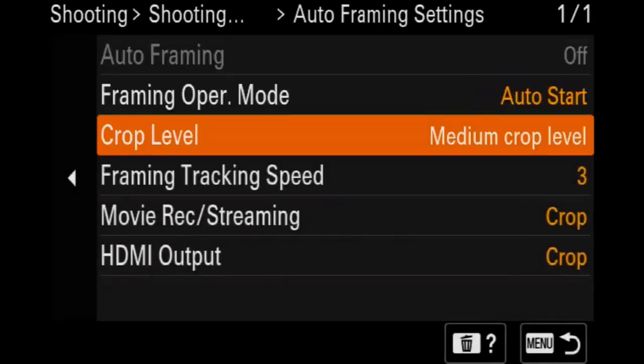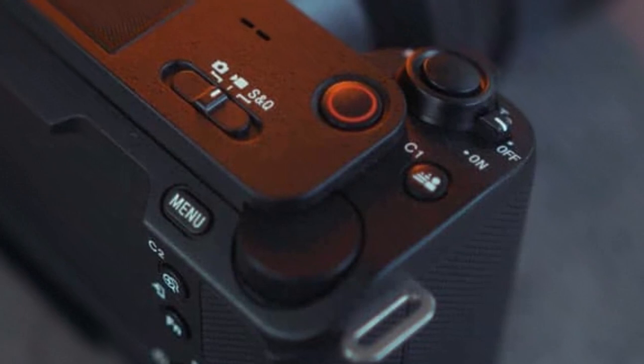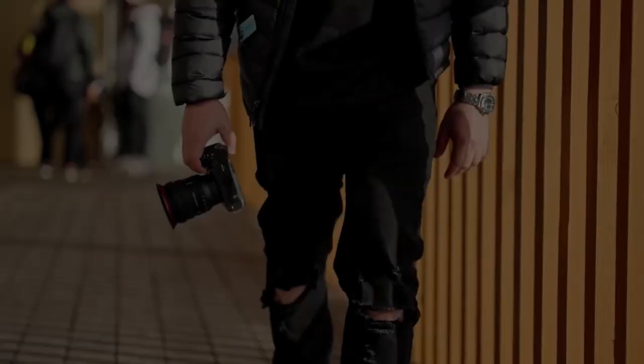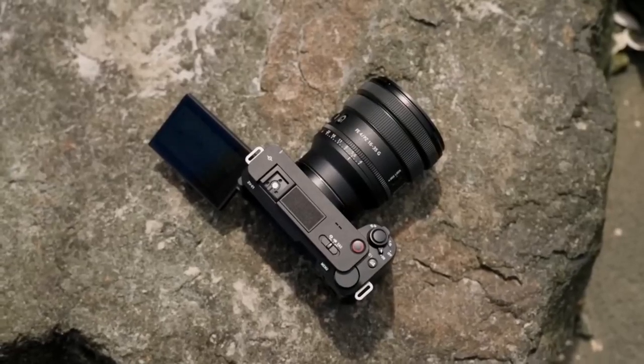Compact yet mighty, this powerhouse is fortified with in-body image stabilization — a formidable ally against shaky footage. Its 12-megapixel full-frame sensor is a beacon of brilliance in low-light environments, rendering it an invaluable asset for those who navigate less controlled lighting.